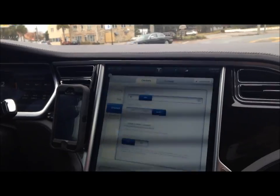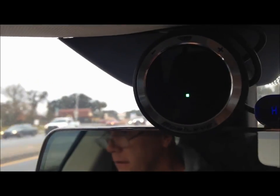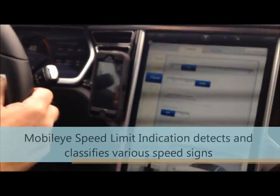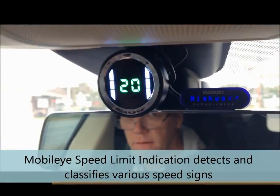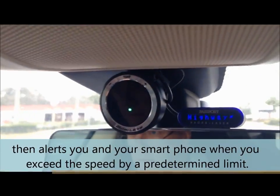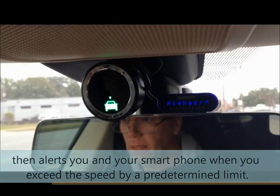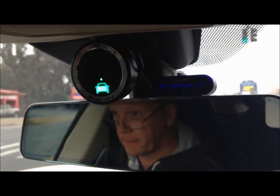We're in the 2014 Tesla going for a test drive with the Mobileye system, which is the collision avoidance system. When you're hitting 20 miles an hour over the speed limit, it's warning you that you're going too fast. It gives you alerts at different speeds, and as we get closer to other vehicles, it'll start letting us know when we get too close.